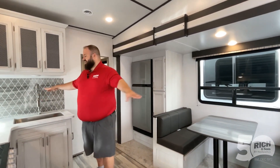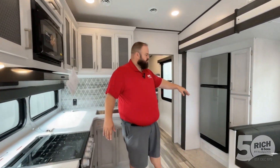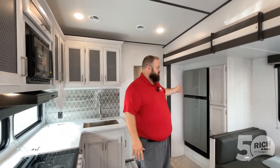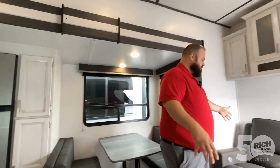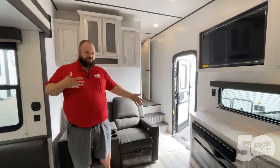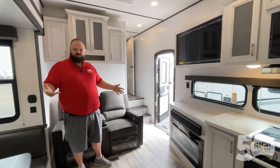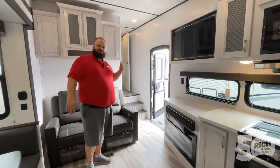You've got countertop space for days, room to put everything you could ever want, a nice pantry space in the corner, and a 12-volt fridge. These units have solar panels on them, which means this is going to be able to run even when you're storing it — not hooked up — with no issue whatsoever. There's a booth dinette with lots of extra storage, recliners, a TV up in the corner that can swing out, and of course your electric fireplace to keep you cozy on cooler days without bumping up the propane furnace.